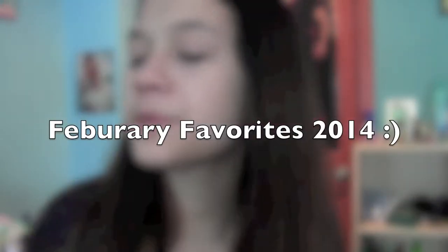Hey guys, it's me Abby. So today I'm doing my February favorites 2014. I usually don't do favorites every month, but I did do a January favorites. My goal is to try to do favorites every single month because that would be nice if it helps you guys, unless I have the exact same things and I didn't buy anything new.